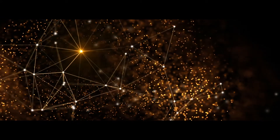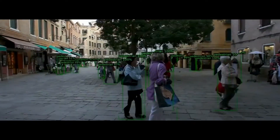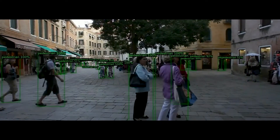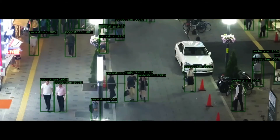Our group at CiTIUS has designed a deep convolutional neural network to track multiple objects in video. The main novelty is that this network is able to track accurately up to 60 simultaneous objects in real time.